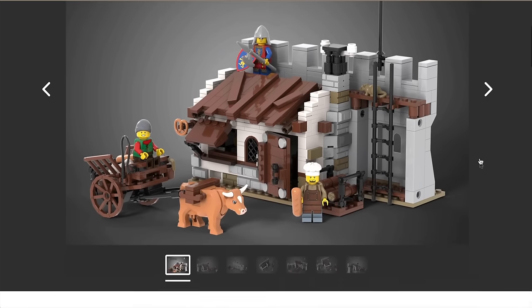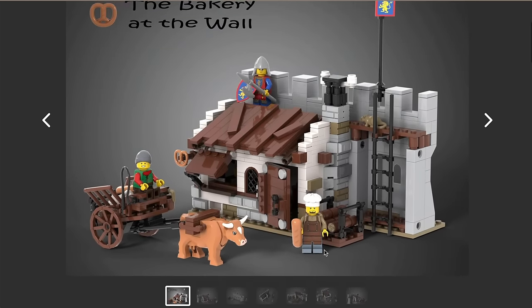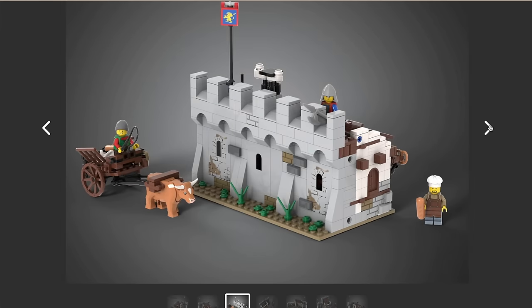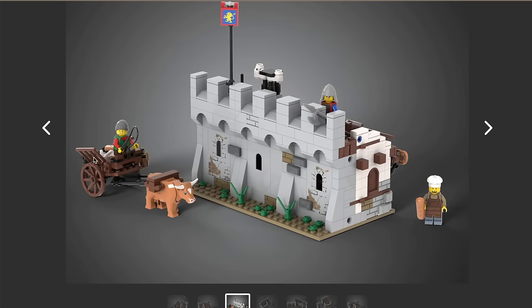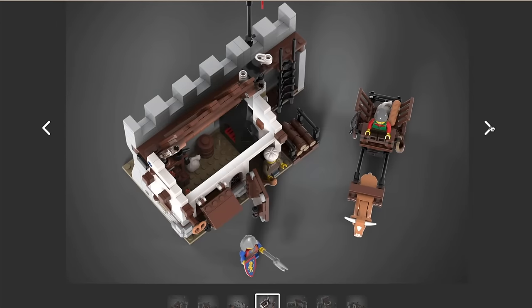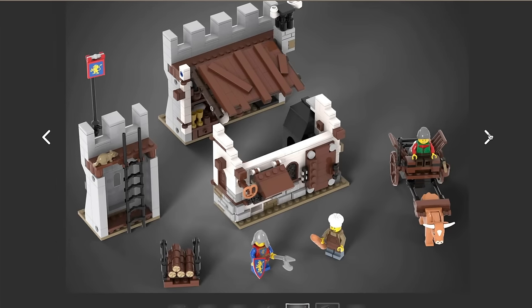I'm doing this roughly in size order, but beginning with the ones I have a question mark over. For example, the Bakery at the Wall — a lovely little set. I can see this being a hit with Castle fans. I love the fact that it can easily be connected onto existing builds. It's a nice looking little set and at the piece count, shouldn't be too expensive, so I can see this being popular.